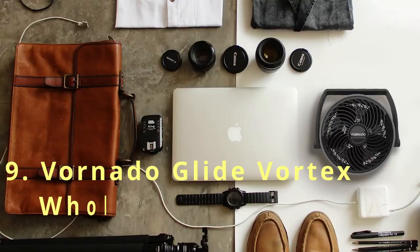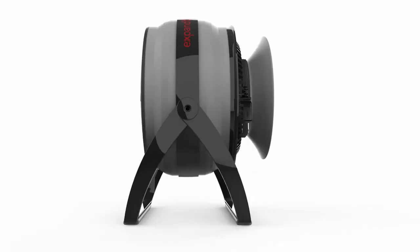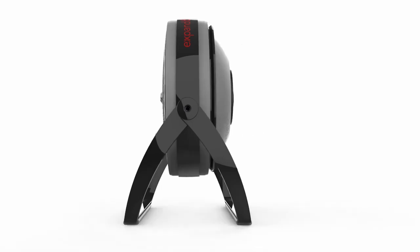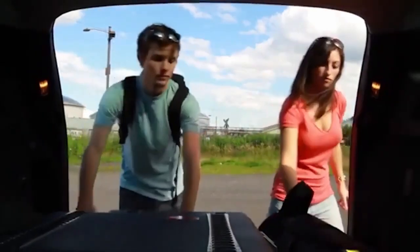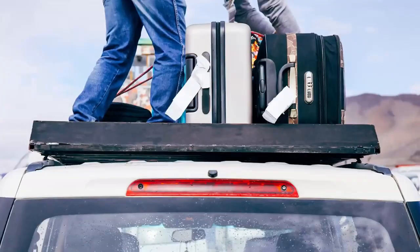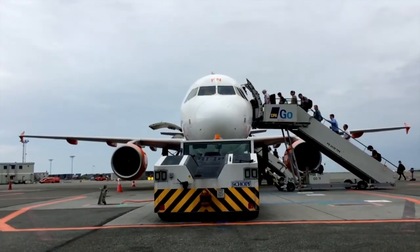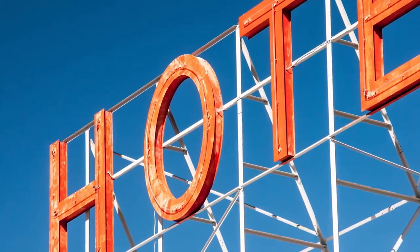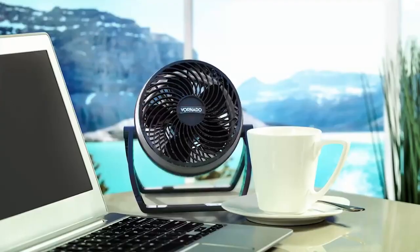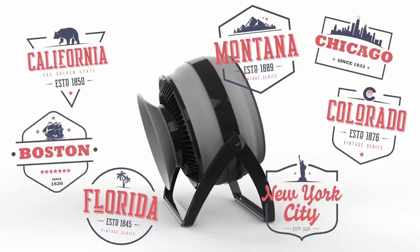Vornado Glide Vortex Whole Room Heater. Maintain a comfortable temperature in your home with the Vornado Glide Vortex Whole Room Heater. Featuring natural wooden feet and a modern steel base, this device makes a statement in any room. Offering a 20-degree tilt, the adjustable axis allows you to customize your comfort. In combination with its powerful vortex circulation, the Glide Vortex Heater keeps you warm, stylish, and toasty at any time of year.